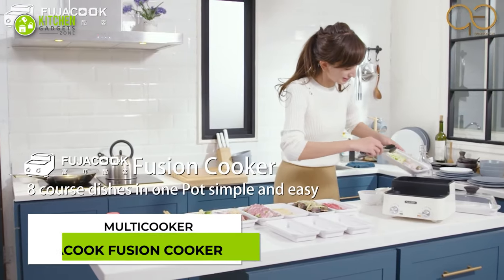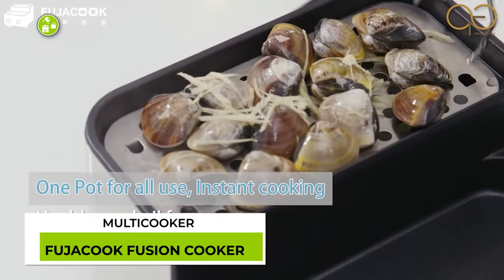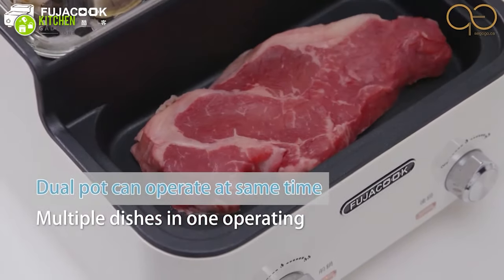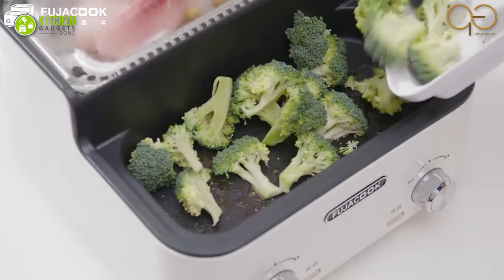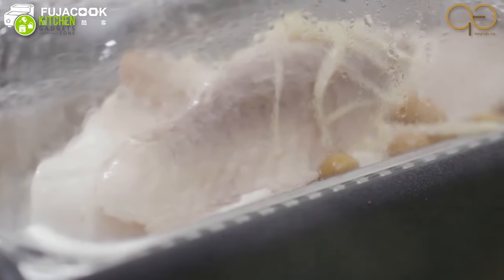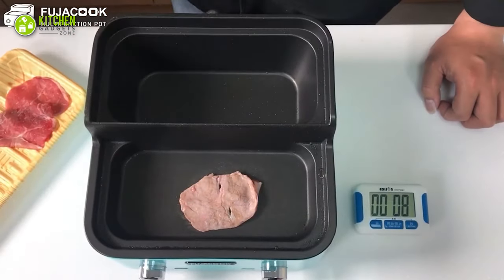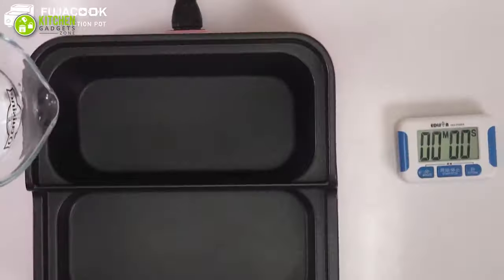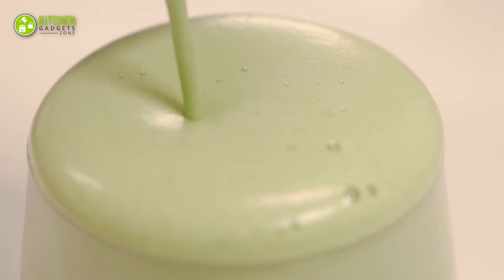Redefine cooking with the Fuja Cook Fusion Cooker. This smart appliance has a chamber on the front that can simmer, stir-fry, and braise food, while its rear part can steam or boil veggies, meat, and more. It works so fast that it can cook thinly sliced meat in as little as 11 seconds.